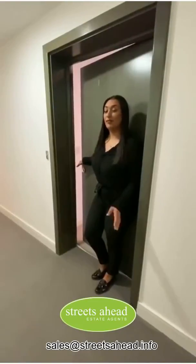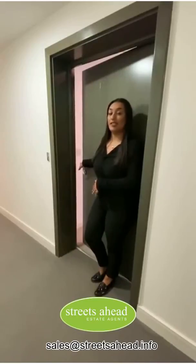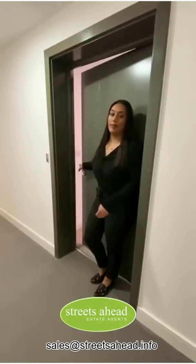Hi, my name's Amber. I'm from Streets Ahead and we've got a fantastic two-bedroom apartment in Tennyson Apartments in Central Croydon that I want to show you. But first I'll tell you a bit about the location.